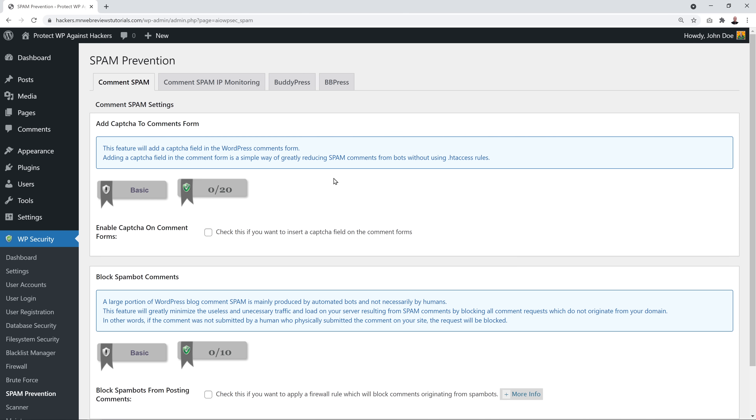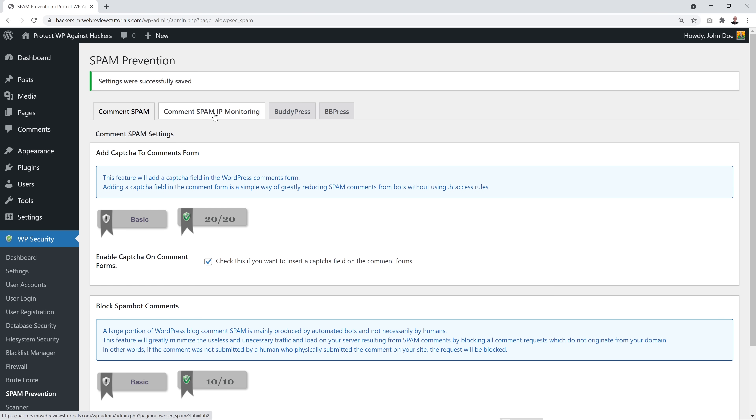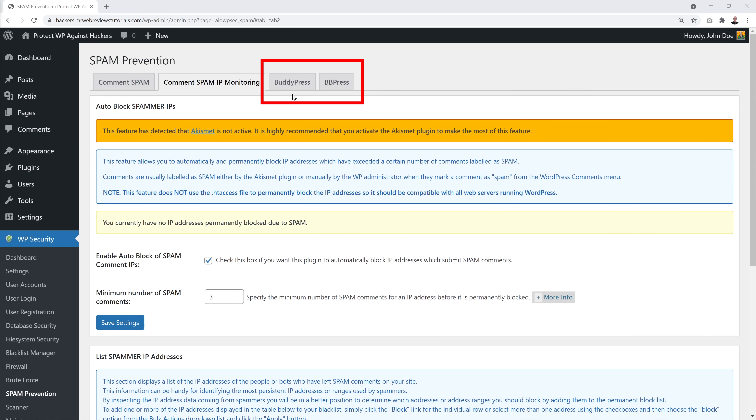For Spam Prevention, enable the recommended options and save. Then go to Common Spam IP Monitoring and enable it — set the threshold to three, meaning the plugin will permanently block any IP address that has exceeded three spam comments on your website. Save that. If you have BuddyPress or bbPress installed, you may also want to enable CAPTCHA on their registration forms.